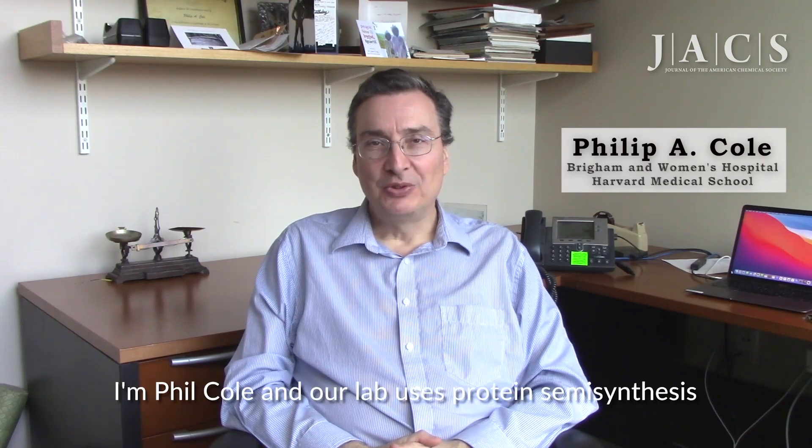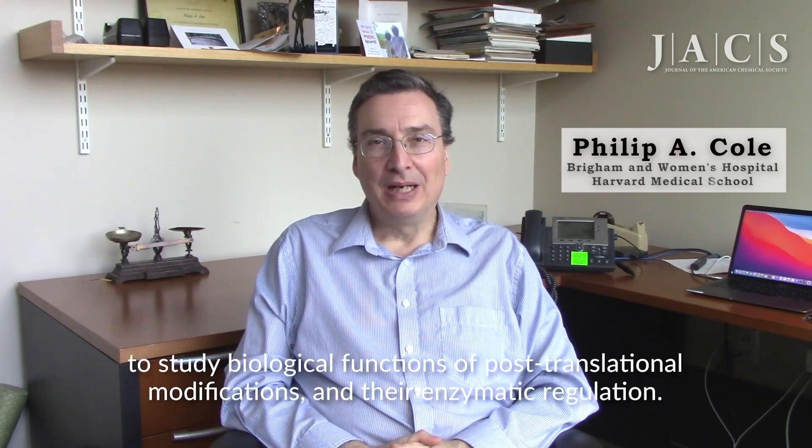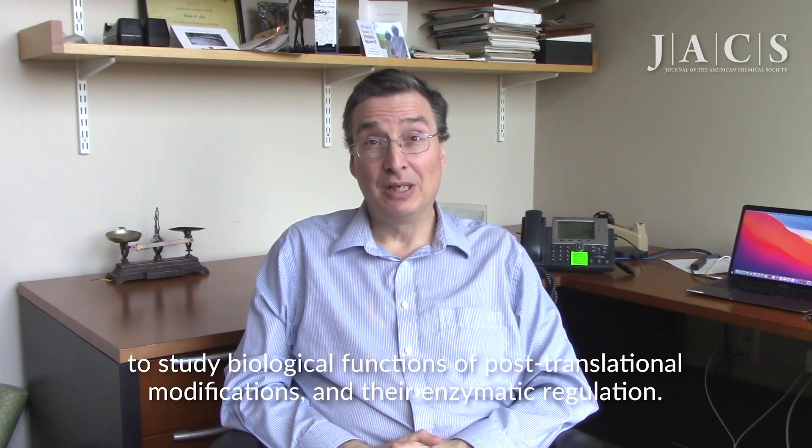I'm Phil Cole, and our lab uses protein semi-synthesis to study biological functions, post-translational modifications, and their enzymatic regulation.